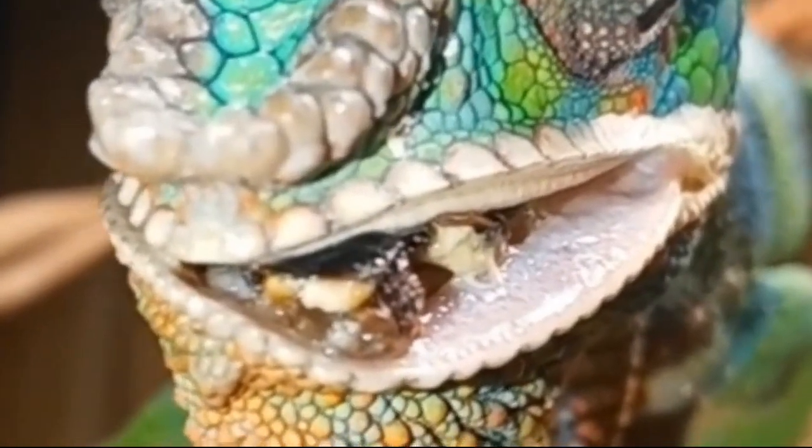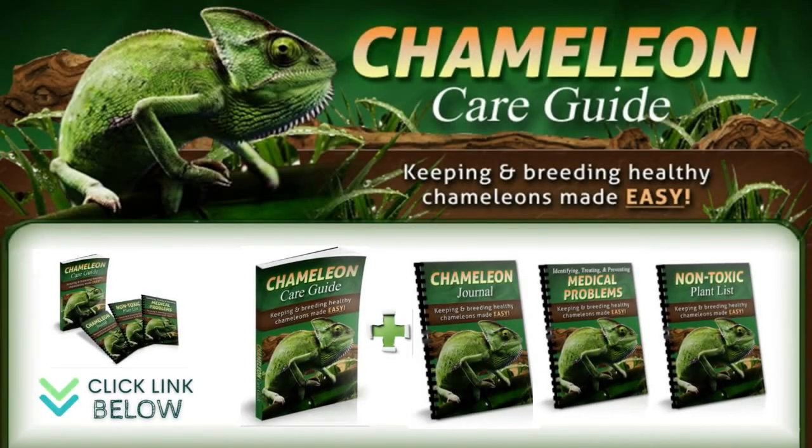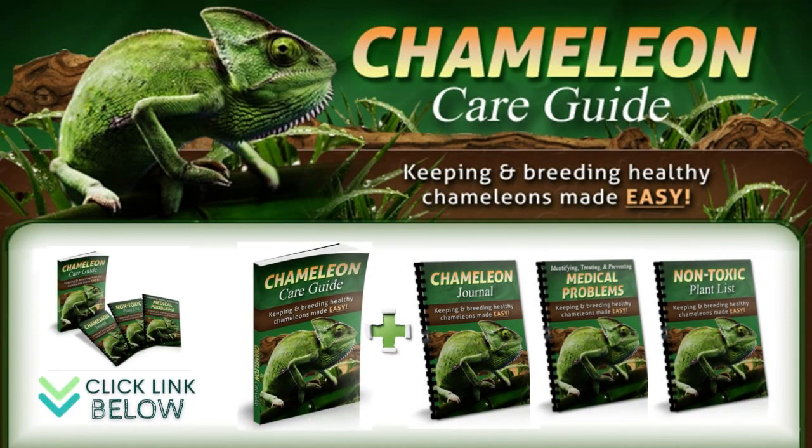Feel free to download our ebook on chameleon care. It will save you hours and hours of frustrating research and will eliminate the worries and stress that come with reading something online and not knowing whether to trust it. It will also make sure that you do not make any mistakes or overlook important facts that could lead to suffering and even death for your pet chameleons. The official website is linked below in the video description. Thanks for watching.